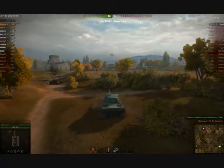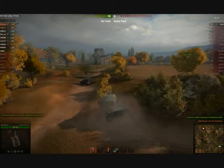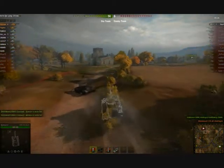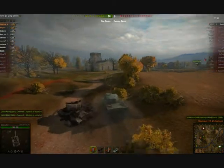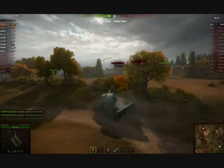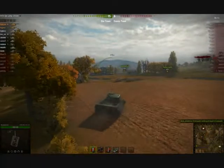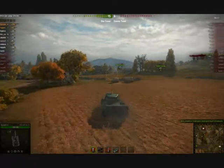I go after the artillery but he's already been killed, so I take out the T-25 instead. That just leaves the Cromwell on 17%, and our allies are rushing the hill. That's four kills on Red Shire. As you can see, that DCA-45 90mm gun is still incredibly effective at tier 7, more than capable of dealing your own weight in damage.